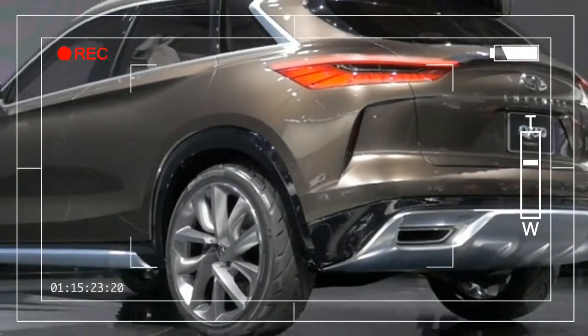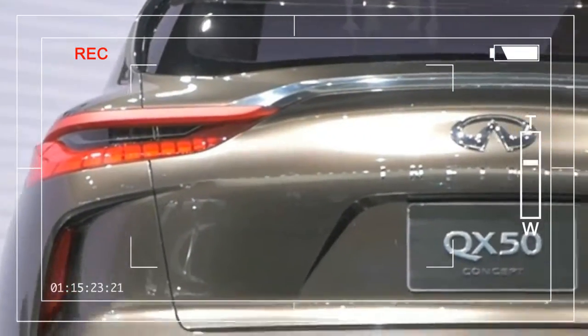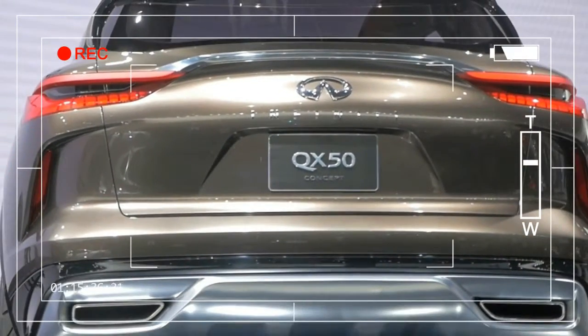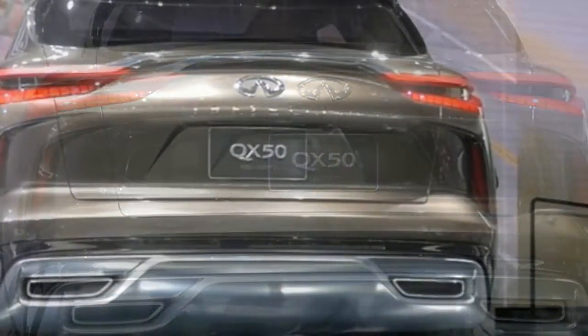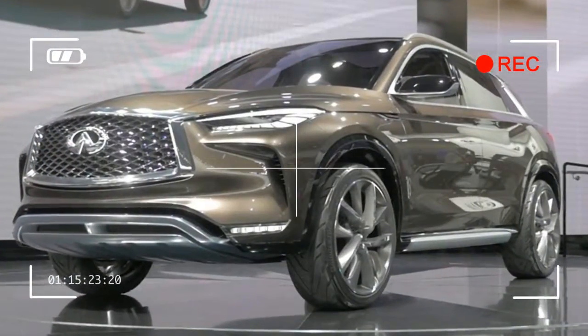In addition to the new engine, the QX50 drops rear-wheel drive in favor of an all-new front-wheel drive platform and gets the new Pro Pilot Assist technology that debuted on the Nissan Leaf. The QX50 may be the headliner, but the engine is the really interesting bit.